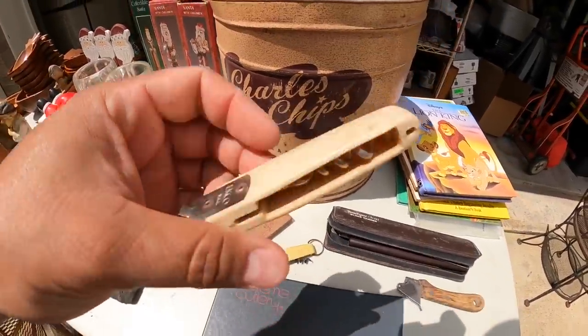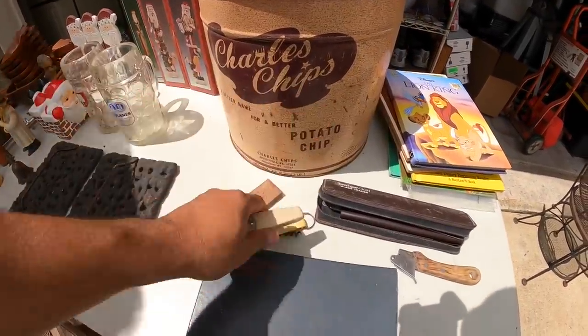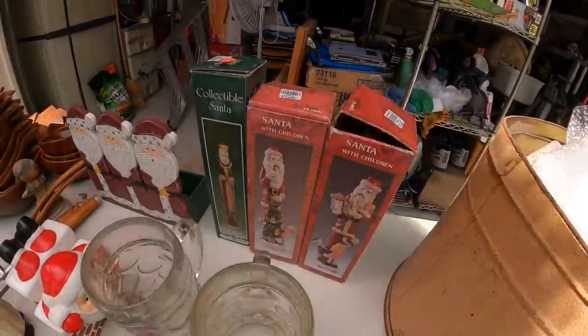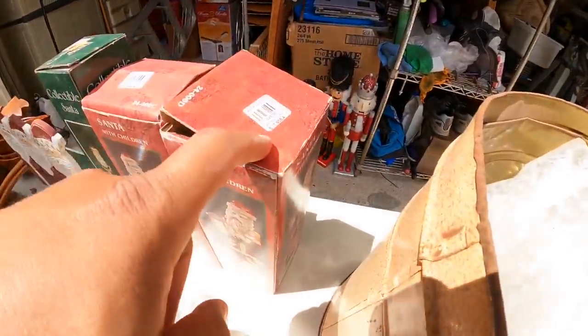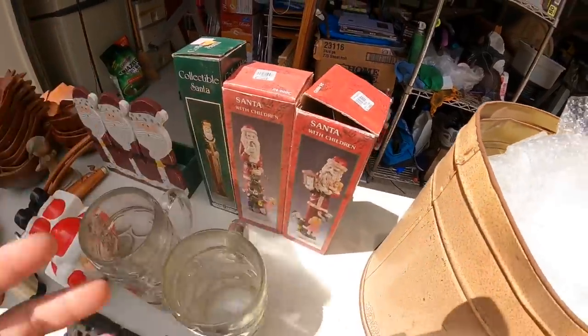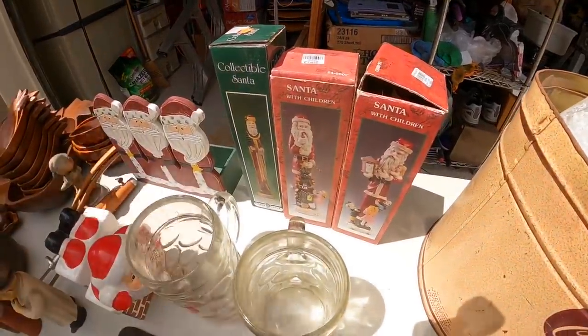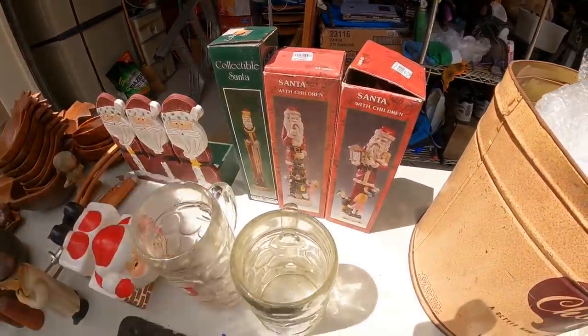I bought some Christmas stuff to put at the booth — these little Santas. They were originally at Kirkland's for eight bucks and I got them half off. I'll probably put them at the booth for three or four bucks each, maybe. We'll see.